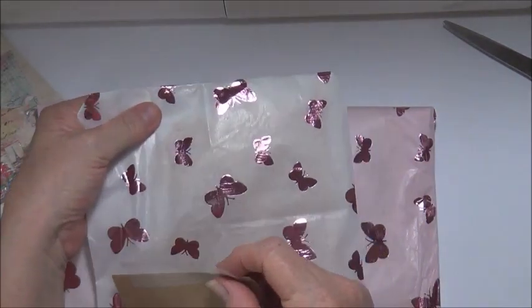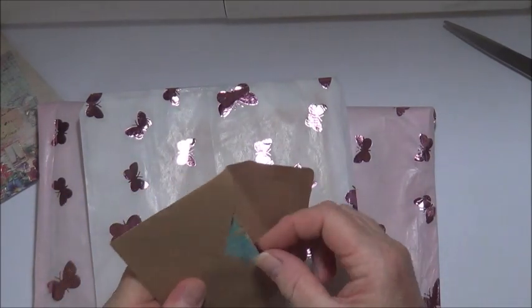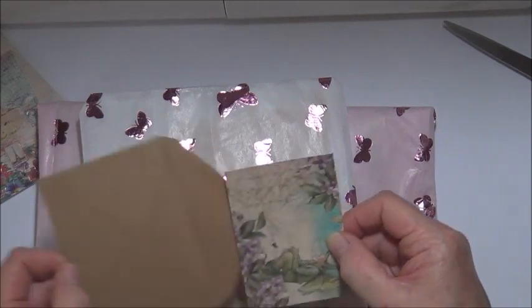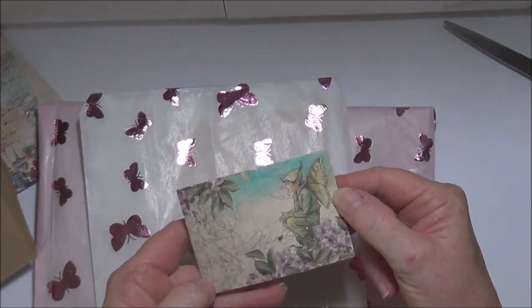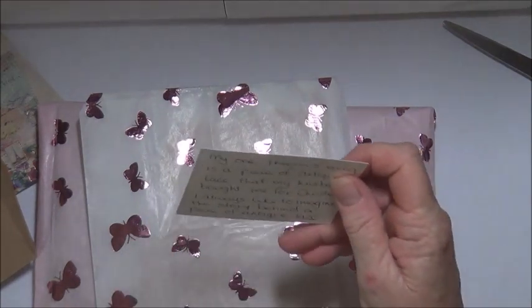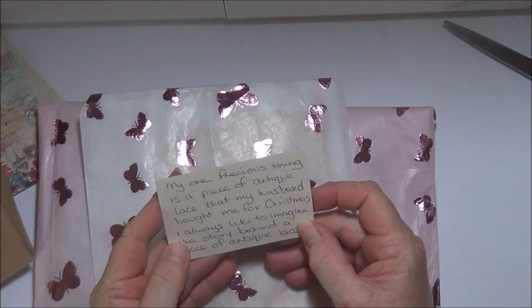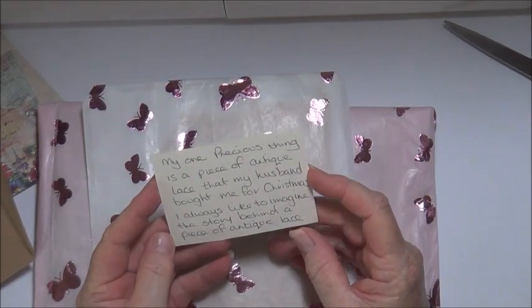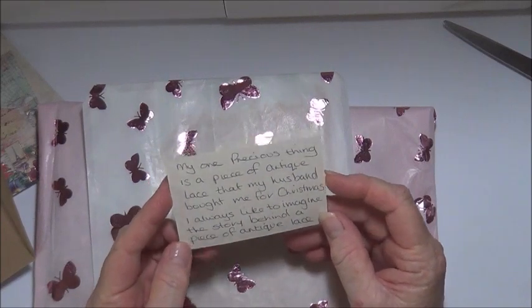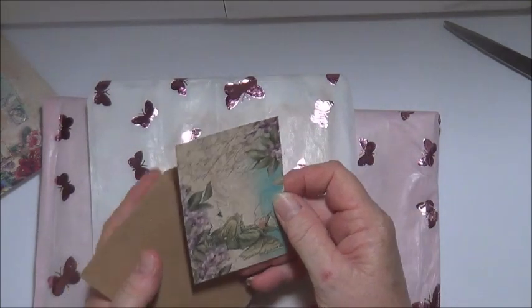Okay, so my one precious thing. Oh isn't that cute. This is very cute - my one precious thing is a piece of antique lace that her husband bought her for Christmas. I always like to imagine the story behind a piece of antique lace. Oh how lovely, how absolutely lovely.